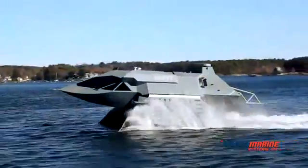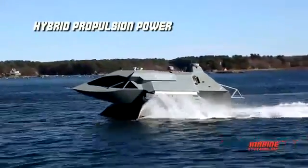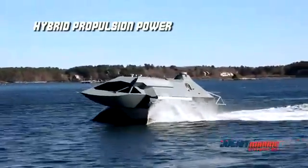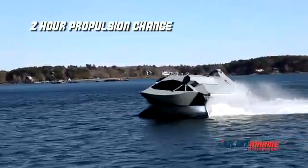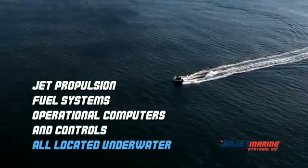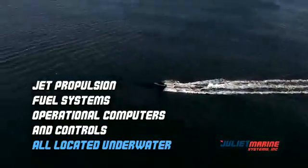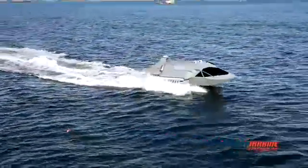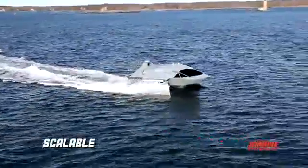Ghost propulsion uses aviation-quality reliable gas turbine engines that provide unmatched reliability with 10,000 hours of operation prior to major overhaul. An engine propulsion change takes just two hours to be mission-ready. Ghost's jet propulsion engines, fuel systems, operational computers, and controls are located underwater and thus are protected from enemy weapons. Ghost can operate unmanned and its size and payload can be scaled up or down depending on application and mission needs.